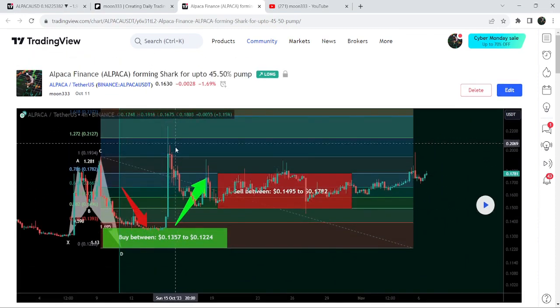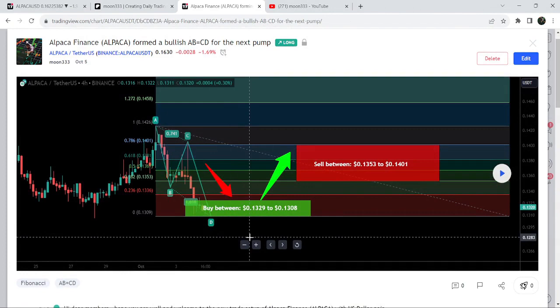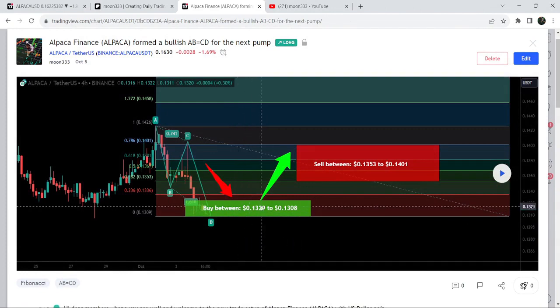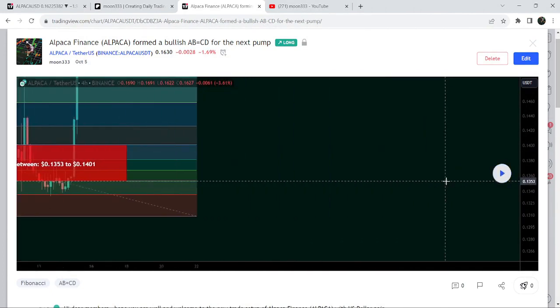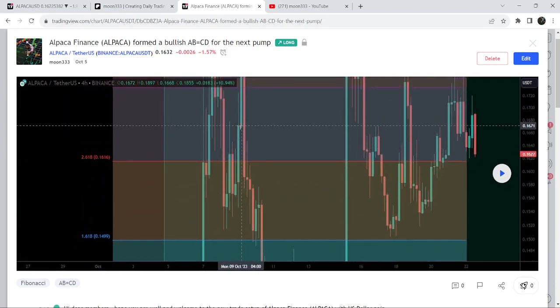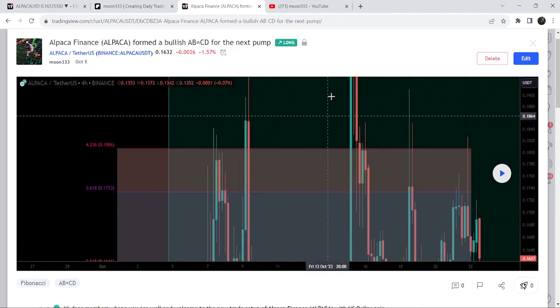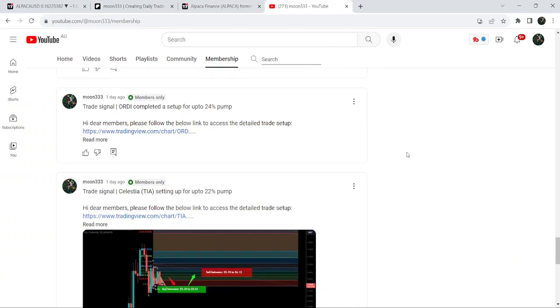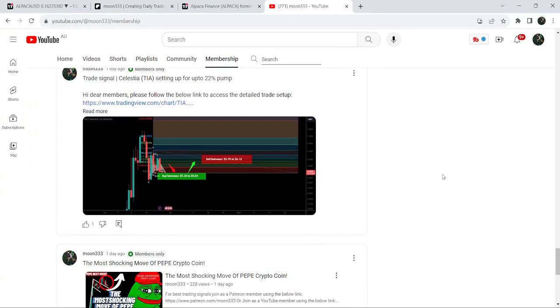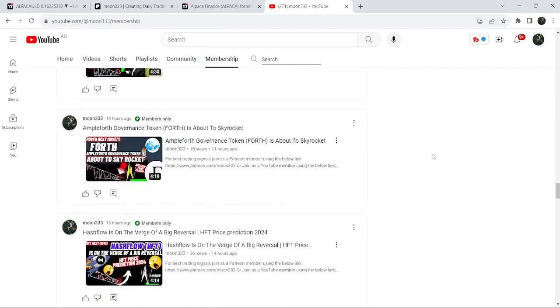This was almost a 70 percent pump on the four-hour timeframe chart. Before that, I also shared a harmonic bullish reversal AB equals CD pattern, also formed on the four-hour timeframe chart with the US dollar pair. When played out, the price started another very massive reversal — almost a 48 percent pump on that four-hour timeframe chart. I shared that idea on the 5th of October 2023. If you would like to catch such pumps before they happen, you can join me as a YouTube member or Patreon member.